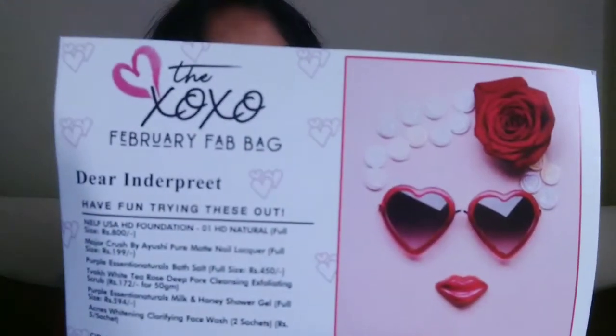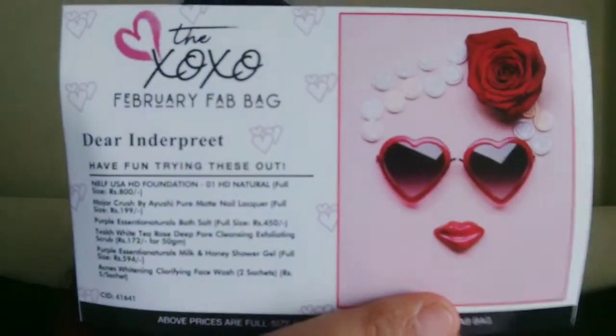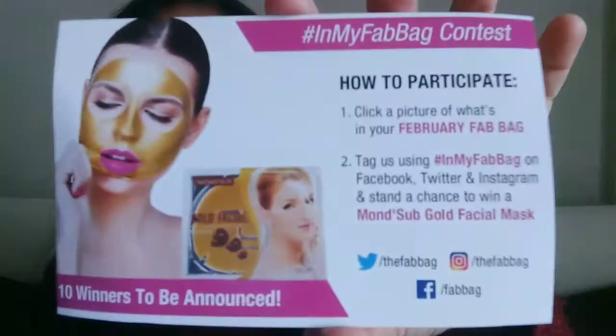It's a simple pouch with hearts on it. Let's see what's inside. Starting with the cards — this month's theme is XOXO, and I received these products.